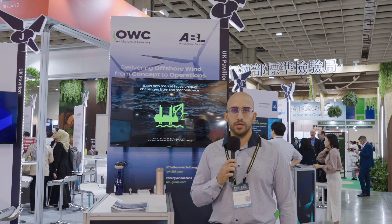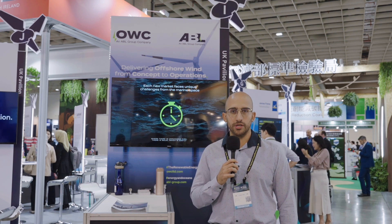Welcome to Energy Taiwan. I am Carolus Mankarius, a senior consultant working with OWC. We are a company of ABL Group and offshore wind consultants. We support developers and investors across the full life cycle of projects — from early stage up to commissioning — for offshore wind and other renewable energies such as onshore wind, solar, and other technologies. Thank you.